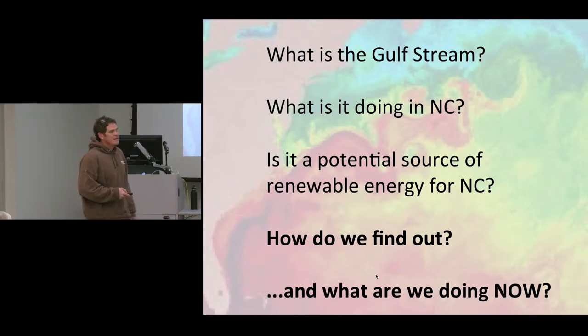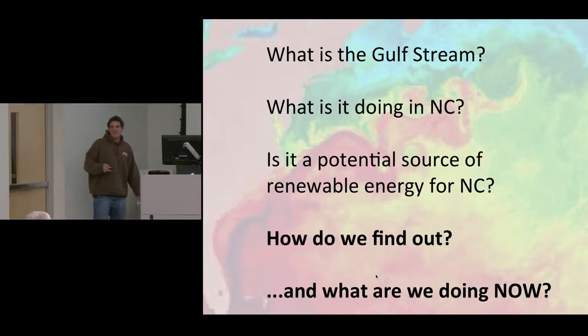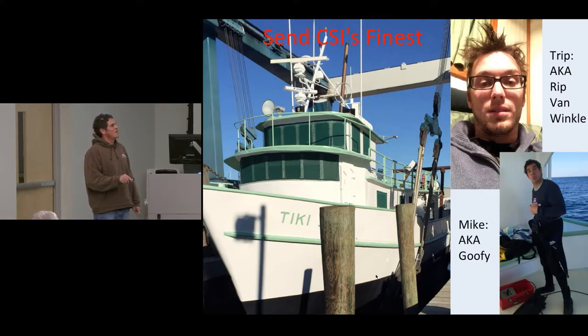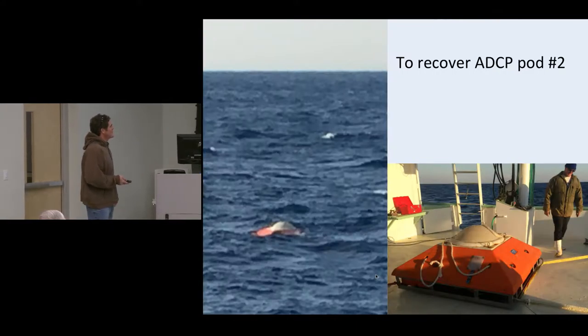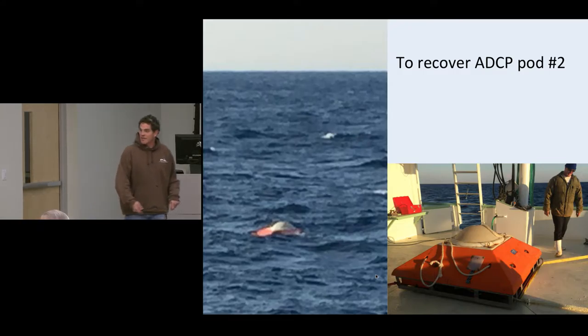This is the fun part — how are we doing all this? We send CSI's finest offshore. We just got back; we were on a converted trawler called the Tiki. My right hand man Trip, a.k.a. Rip Van Winkle, never got seasick, and as long as you could wake him up you had a good hand on deck. We went offshore and recovered one of those pods. This is the one where I had flaked the line myself rather than the manufacturer, and we have an acoustic release that just has a latch. We throw over a transducer like a fish finder, send it a signal, find out where it is, and then say come back — a latch fires and the flotation piece pops up.